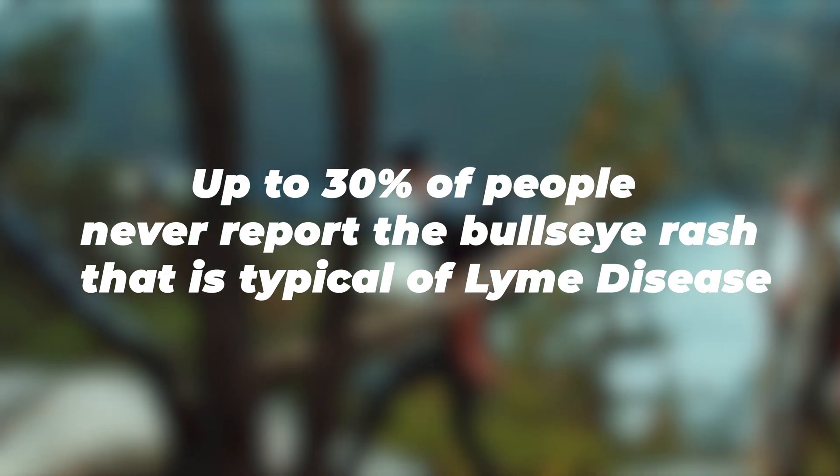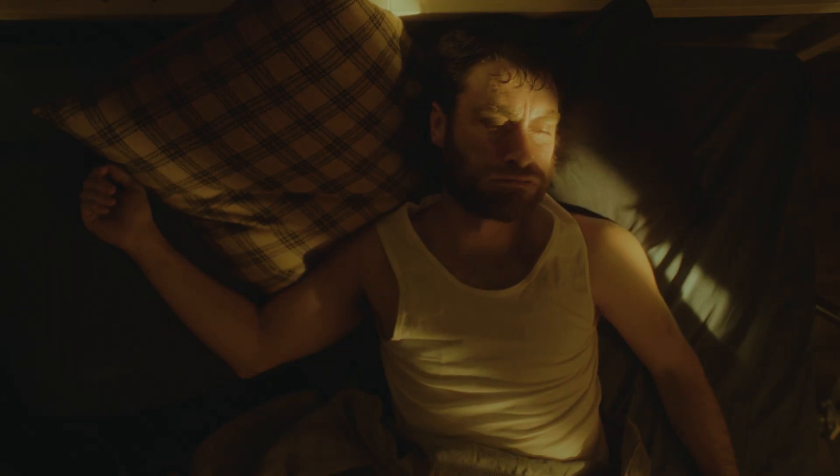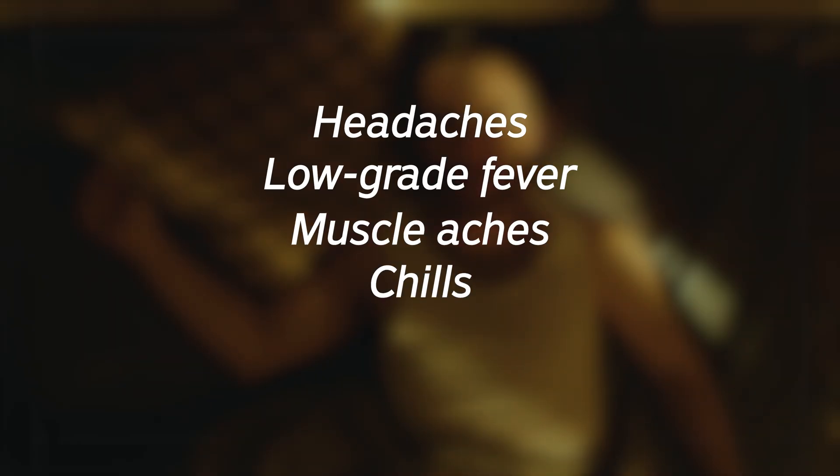You may have seen the common bullseye rash image when people talk about ticks and Lyme disease. But what you probably don't know is that this classic bullseye rash only shows up in about 70% of cases. That means up to 30% of people never see this rash or never experience any rash at all. Instead, early Lyme disease might just feel like the flu: headaches, low-grade fever, muscle aches, chills, and fatigue.